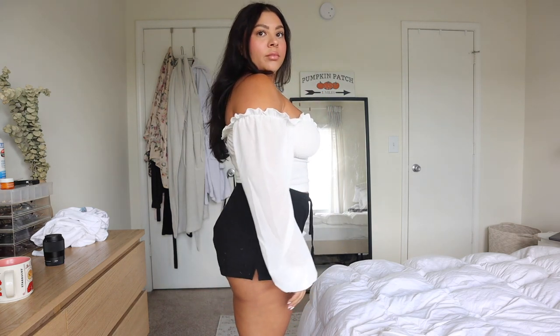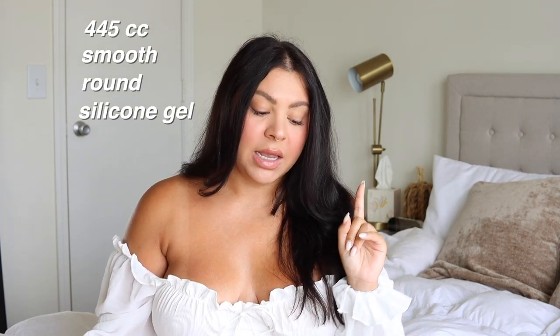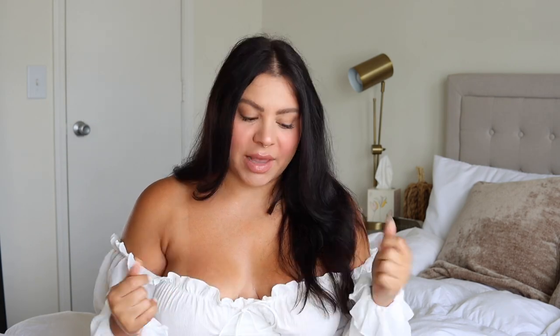I got 445cc implants. I said this in my original video — don't get caught up on the CCs. I literally just told my doctor what I wanted, explained my concerns, showed him pictures of what I liked and didn't like, and he measured my chest and told me what he recommended. I just went with his suggestion because he is the expert. Even though at the time I thought 445 sounded huge, they are perfectly proportionate to my body. They are smooth round silicone gel — also known as gummy bear implants — moderate profile, and they are under the muscle.